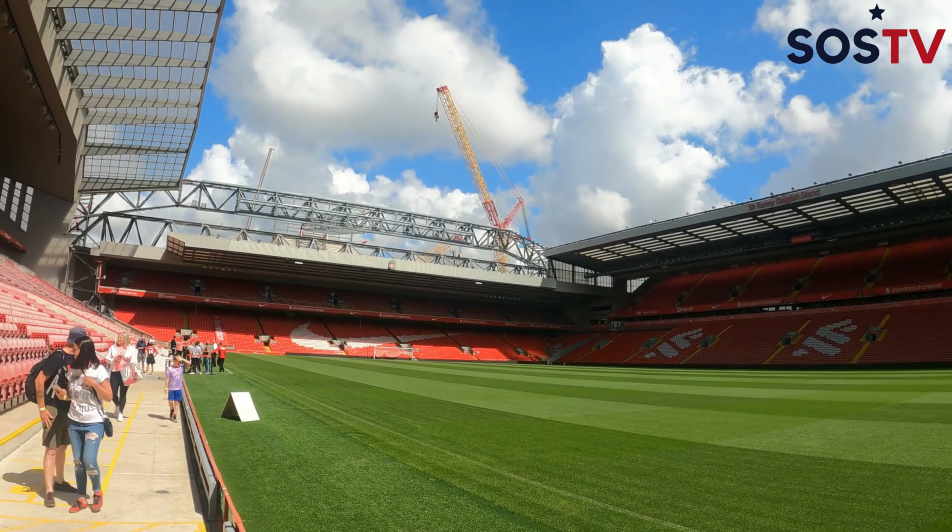You've got the four stands here. You've got the Anfield Road End — you can see the construction going on there, that's going to increase the capacity to 61,000. You've got the main stand here — that's our biggest stand. The Sir Kenny Dalglish Stand, which used to be called the Centenary Stand. They named it that in 1992 to celebrate our centenary year, our 100th birthday.